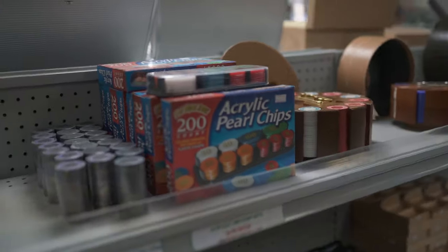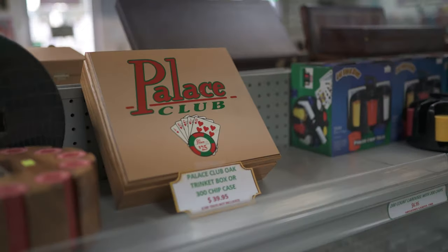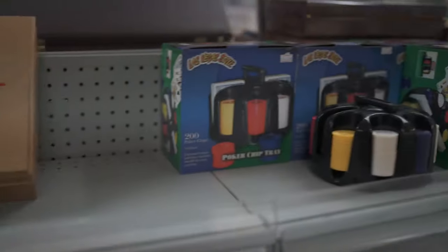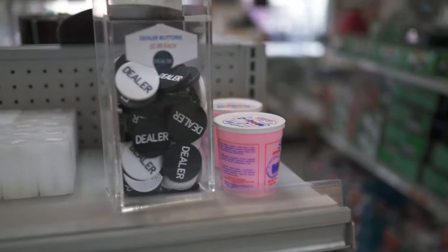You have all your trays, your racks. You have some jeton acrylic poker chips, your chip tubes, some dealer buttons, and some magic cleaner — table and chip cleaner.